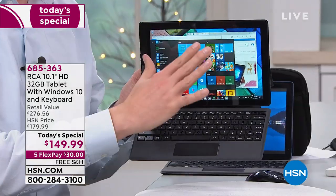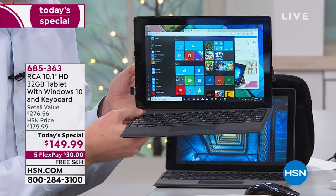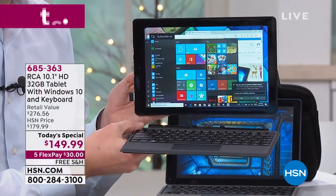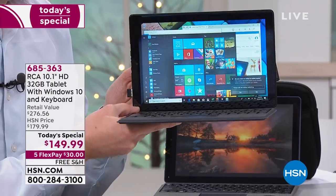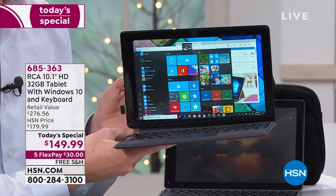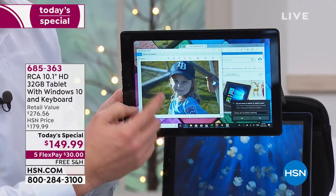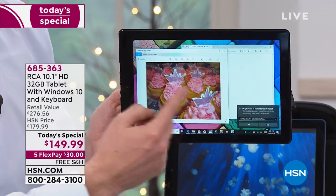When you want to turn it into a tablet, all you do is pull down that special magnetic keyboard. Just like that — it's a tablet. Put it back and it's a computer. It's a boredom buster when you need it, but also very productive when you want that office-like experience.